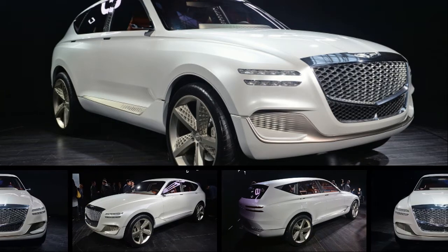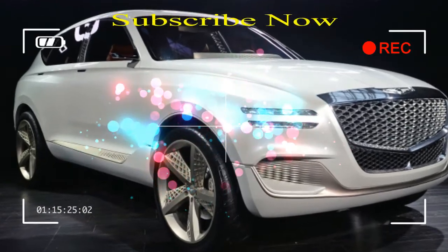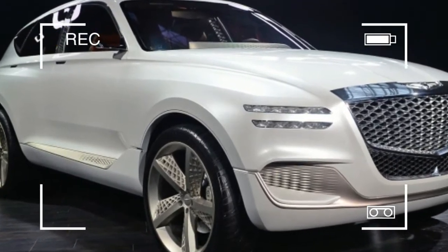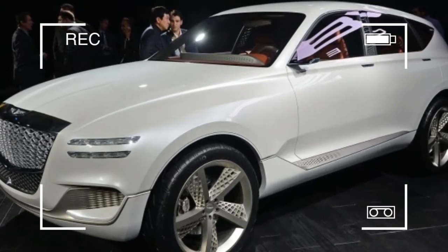It has been reported that today's nascent Genesis brand will grow by 2020 from two models to six. Two of those six will be SUVs: a midsize luxury SUV, think BMW X5, and an entry-level luxury SUV, a la the X3.